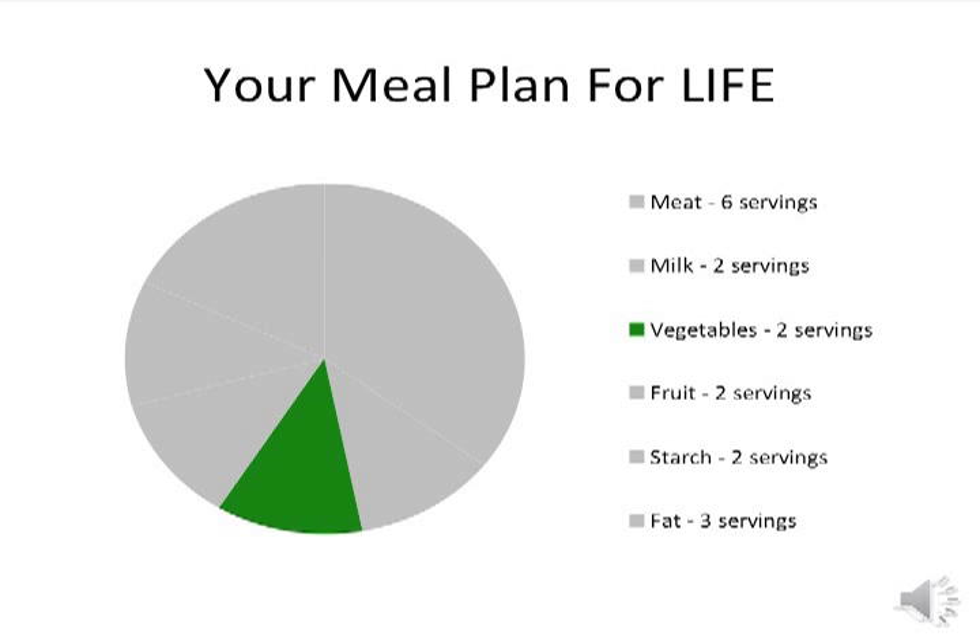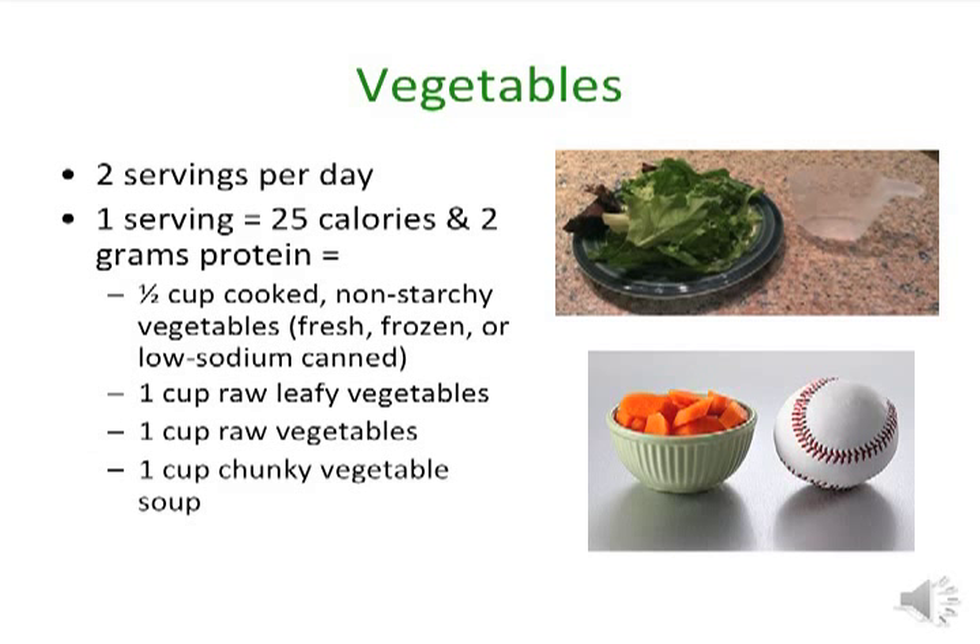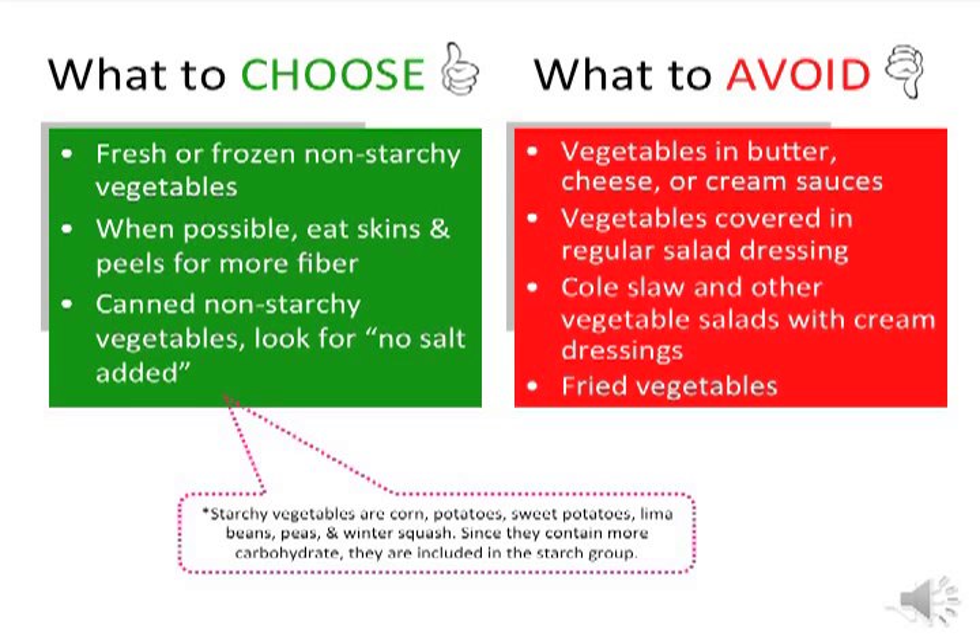Next is the vegetable group. Foods in this group are low in calories, contain fiber which helps keep you full for longer, and contain vitamins and minerals. You need two servings each day. One serving contains 25 calories and 2 grams of protein — making this your cheapest food group when it comes to calories. Examples include one-half cup of cooked non-starchy vegetables, one cup of raw non-starchy vegetables, one cup of raw leafy green vegetables, and one cup of chunky vegetable soup. Starchy vegetables such as corn, potatoes, sweet potatoes, lima beans, peas, and winter squash are included in the starch group because they contain more carbohydrates.